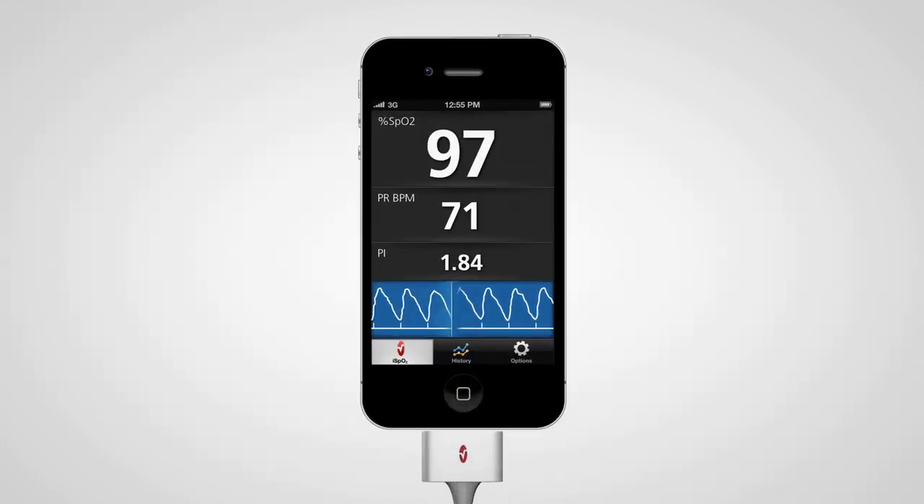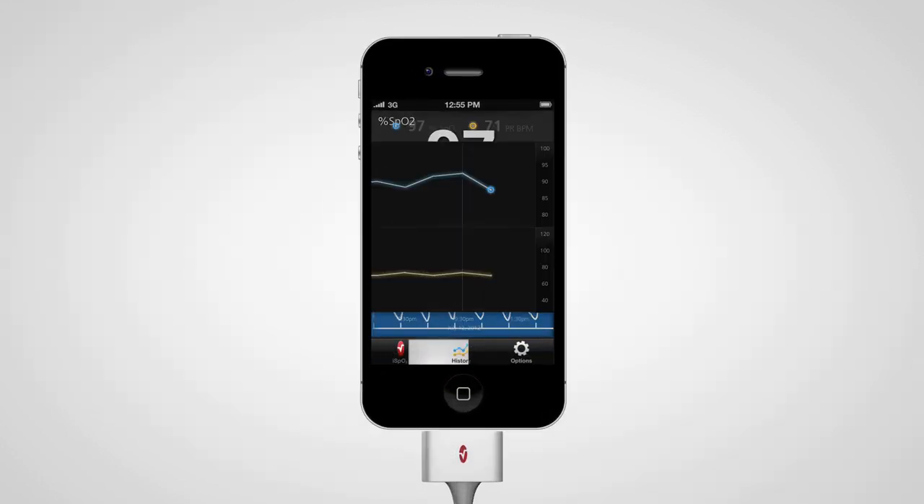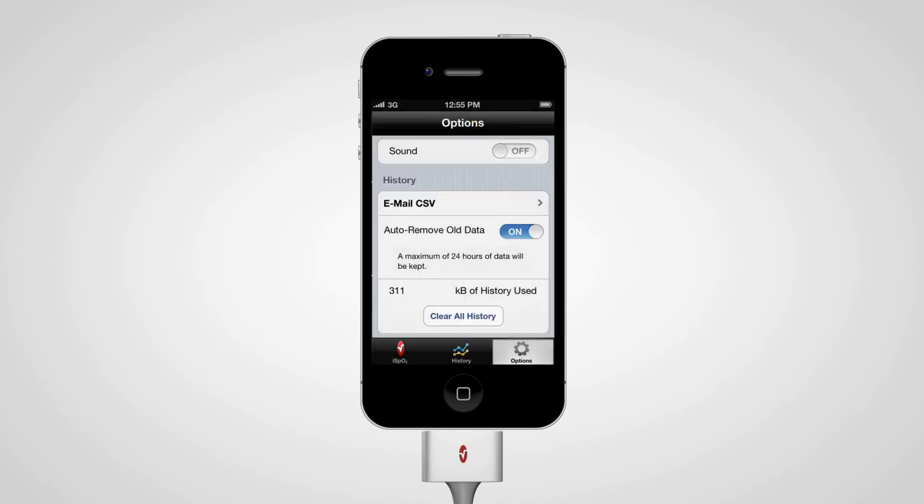The iSpO2 also allows you to graphically view your SpO2 and pulse rate history over time, and share your data with family and friends.